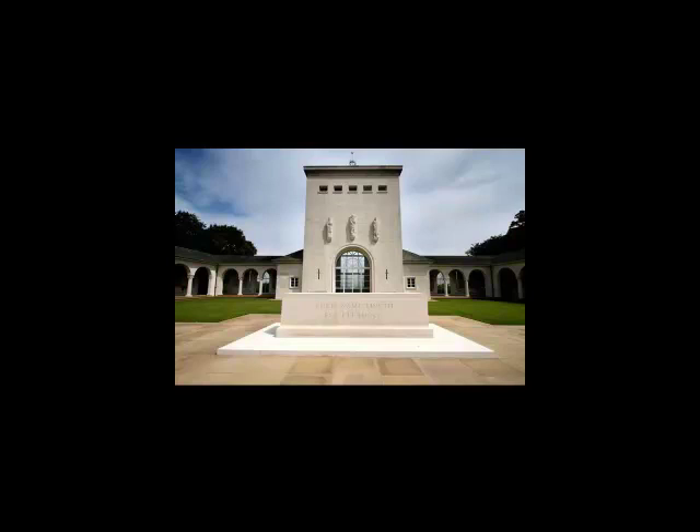Before you enter the shrine, take a look at the three large stone figures on the wall above the entrance. Sculpted by Vernon Hill, they represent courage, justice and victory. The building itself bears some resemblance to an air traffic control tower, the first structure the aircrew would have seen on returning safely to base.